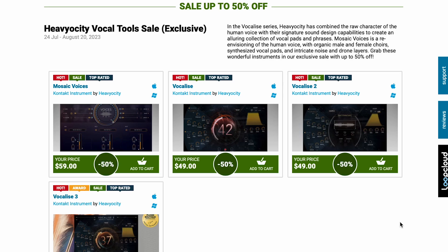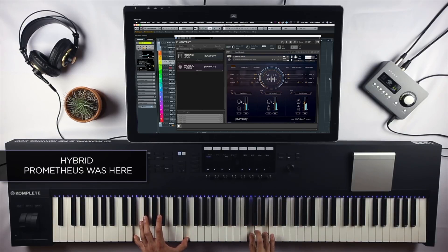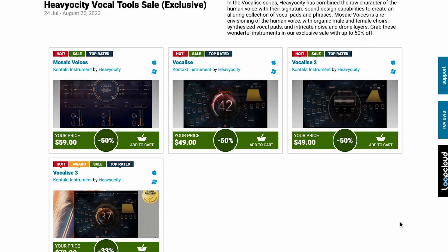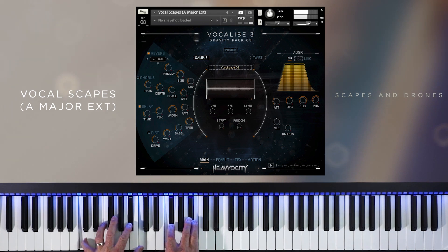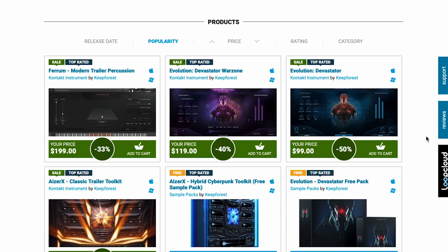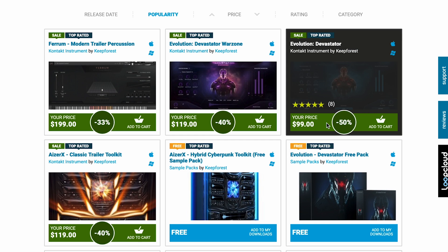Highlights this week: Heavyosity Vocal Tool Sale going on at Plugin Boutique, up to 50% off — Mosaic Voices, Vocal Ease, Vocal Ease 2, and Vocal Ease 3. Sales going on until August 20th. Also over at Plugin Boutique, Keep Forest instruments are on sale up to 50% off — wide range of the developer's libraries, including the Evolution Devastator, now just $99.